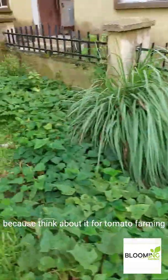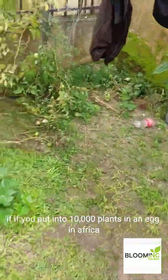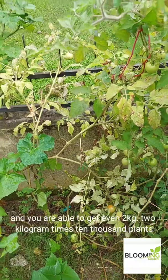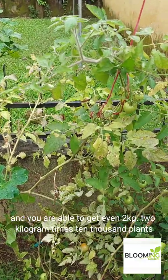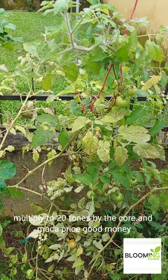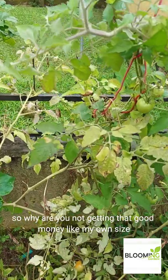Think about it for tomato farming: if you put 10,000 plants in half an acre and you are able to get even 2 kilograms — 2 kilograms times 10,000 plants — we are talking of 20 tons. Multiply 20 tons by the current market price, then you are in good money. So why are you not getting that good money?